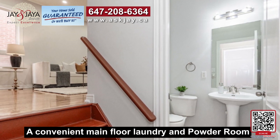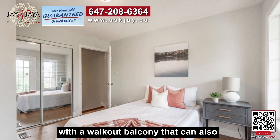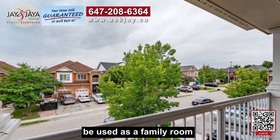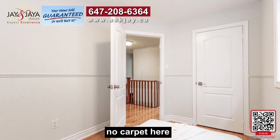There's a convenient main floor laundry and powder room. The fourth bedroom upstairs has great privacy with a walkout balcony and can also be used as a family room. The second level features smooth laminate floors throughout with upgraded hardware — no carpet here.